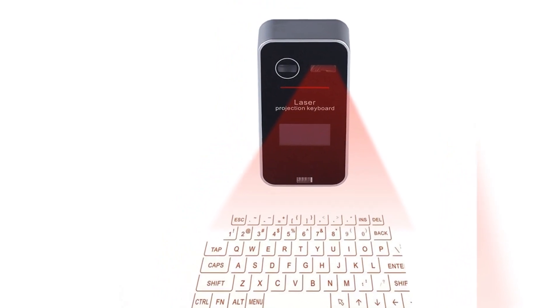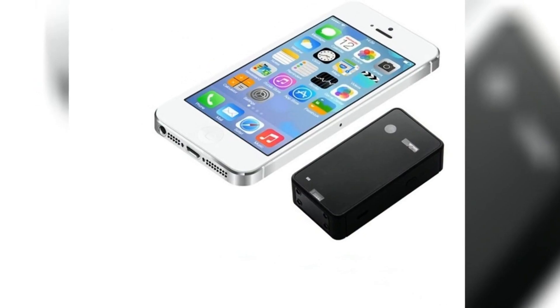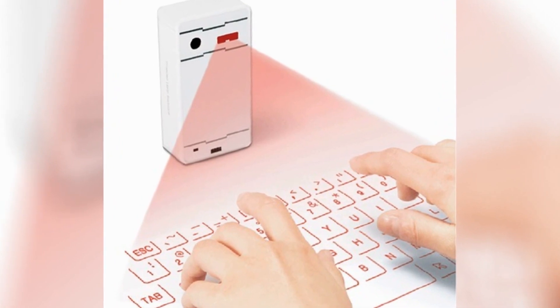Another projector, which is a portable Bluetooth keyboard. It projects the image of a regular keyboard on the surface in front of you and reads the hand gestures. It can be paired with smartphones and tablets, and can be used as a mouse or as a keyboard.